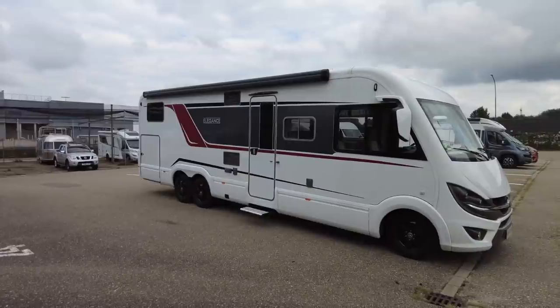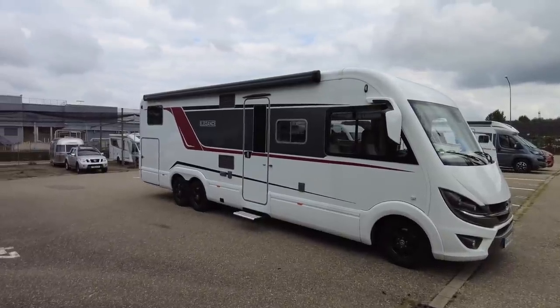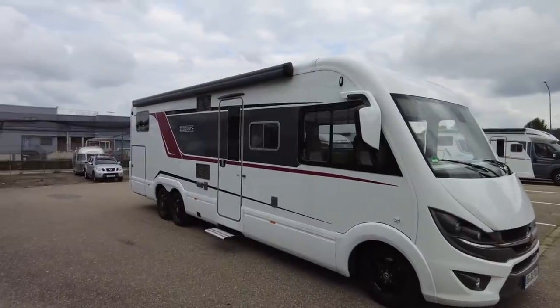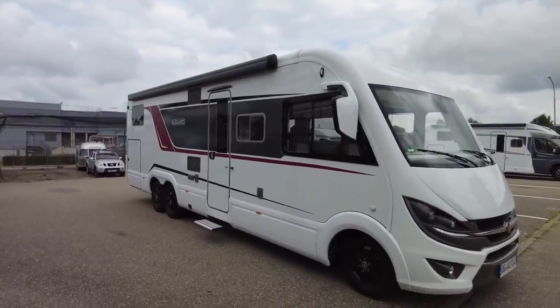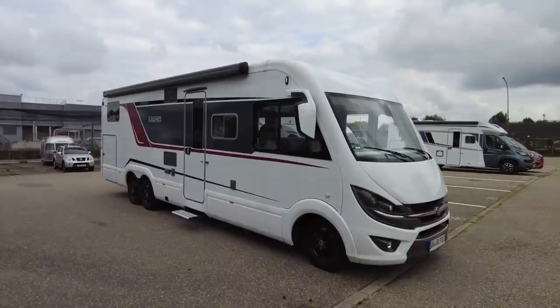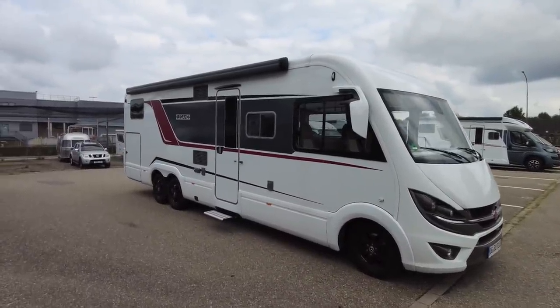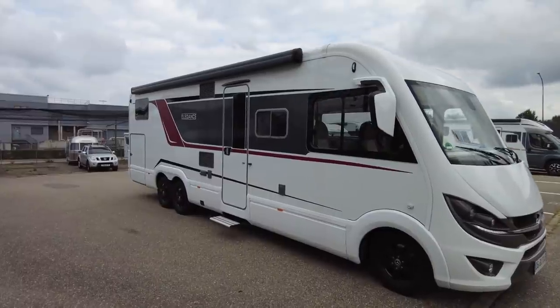I can drive an eight metre A-class motorhome, I can drive a nine metre A-class motorhome. So as ever, folks, this will be a very quick first look. I do know that this one goes through the tills — the starting price is £125,000. But you do get quite a few extras included in that.